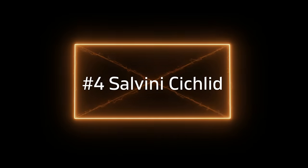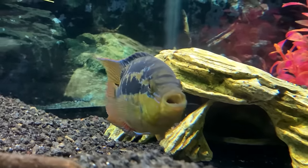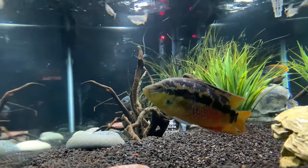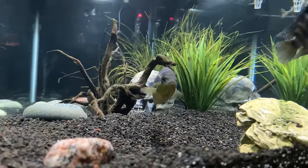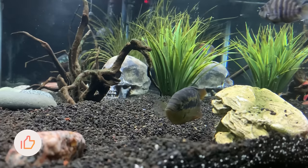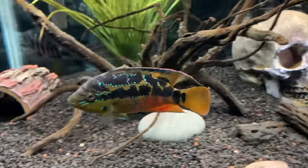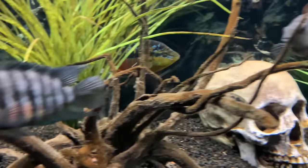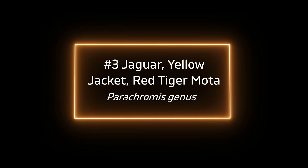Number four is the Salvini cichlid, one we get asked about a lot. My brother Quinn had a Salvini in his classroom and it was a true showstopper — a female with bright yellow, some red on its body, and electric blue coloring around its markings. It's a truly beautiful fish. Quinn had that female Salvini in a 75-gallon with a Jack Dempsey, Green Terror, and Convict. It worked for a year or two, but that female Salvini eventually started beating up on the others and had to be rehomed. They pack a mean punch even for a mid-sized cichlid, which is why they're so high on this list.